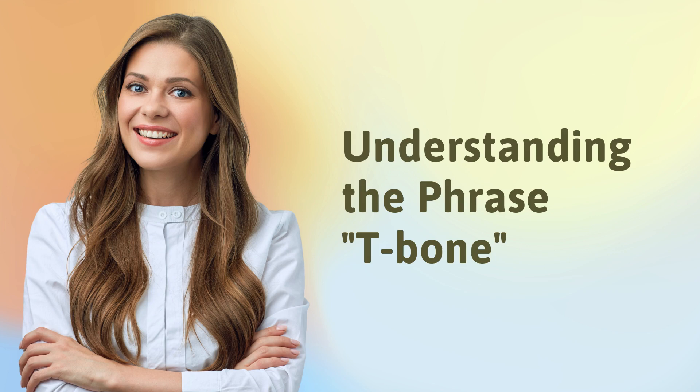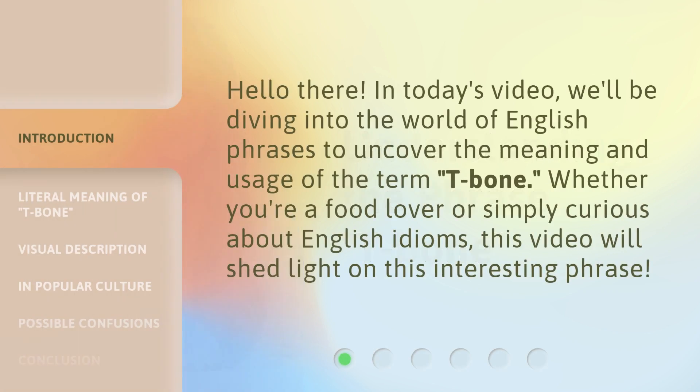Understanding the phrase T-bone. Hello there! In today's video, we'll be diving into the world of English phrases to uncover the meaning and usage of the term T-bone. Whether you're a food lover or simply curious about English idioms, this video will shed light on this interesting phrase.